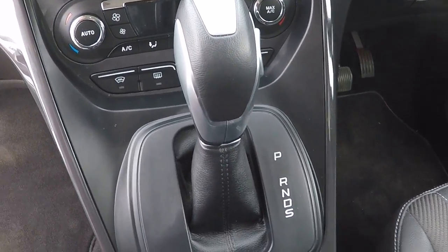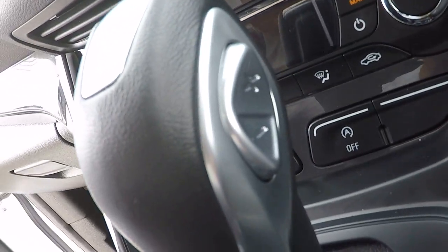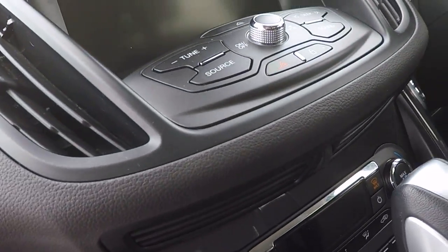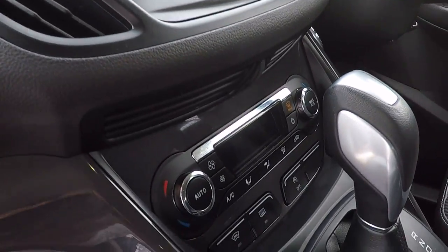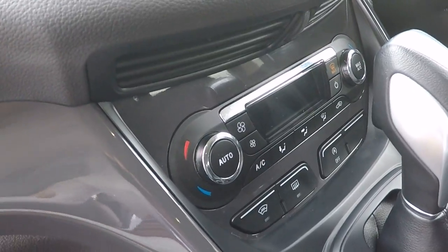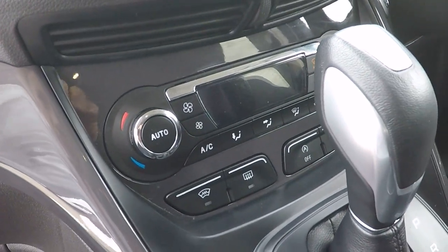We've got an automatic transmission which can be used with the plus and minus button on the side of the gear shifter in a semi-automatic mode. We've also got dual zone climate control which has air conditioning and a heated front windscreen.